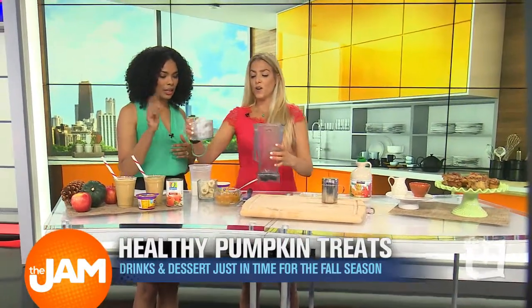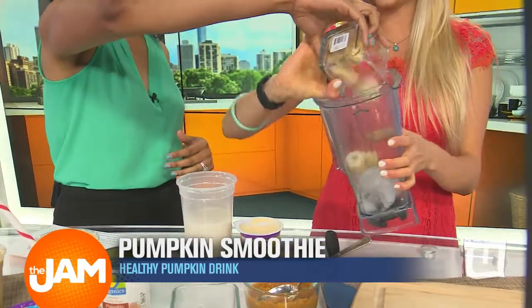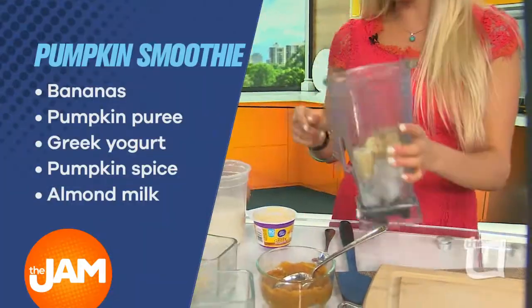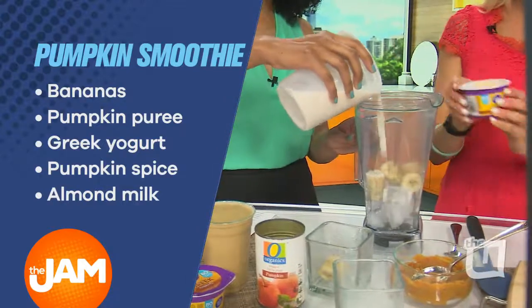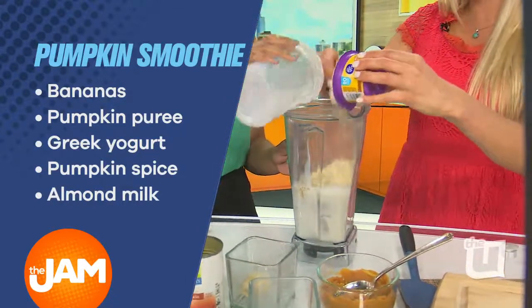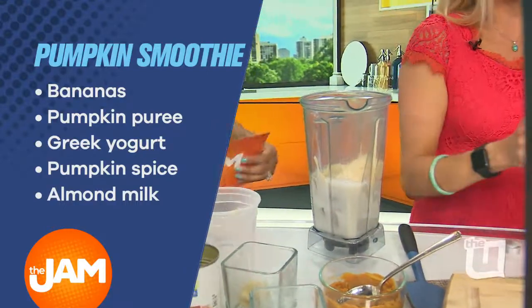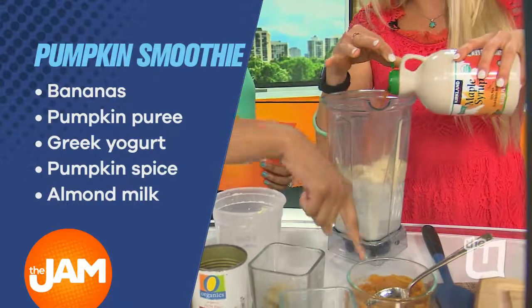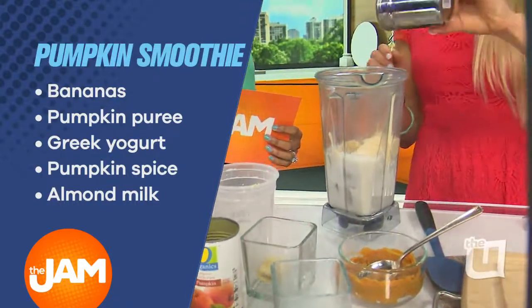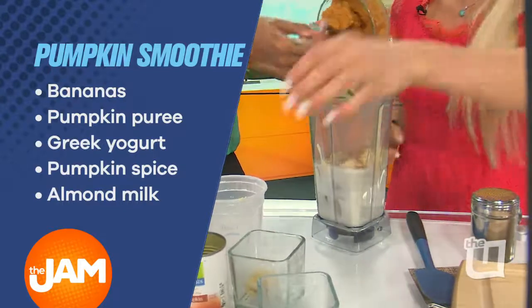Let's go through this quickly because we're running out of time. We've got our ice, our bananas — we're making a pumpkin pie smoothie. Put the almond milk in, then I found this awesome pumpkin yogurt because everything's pumpkin at the grocery store now. Add a little bit of maple syrup, some pumpkin puree, and some pumpkin spice. And with the magic of TV — boom.